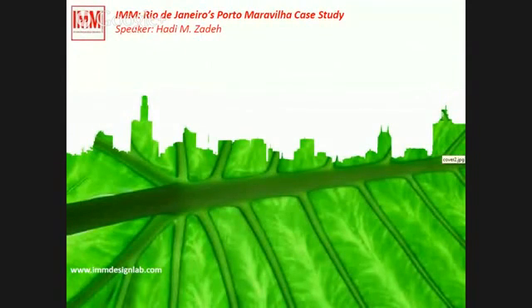Greetings, everyone. I'm Tadi Muhammadzadeh. I'm very happy to be here with you. I'm a researcher member and project coordinator at IMM Design Studio, and I joined this laboratory since 2012.